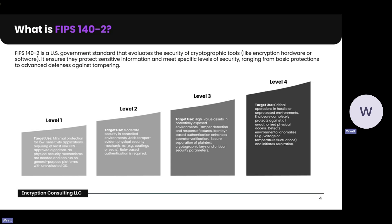Finally, level four provides robust protection against physical attacks, such as environment stress testing and defense against more sophisticated attempts to extract sensitive data.